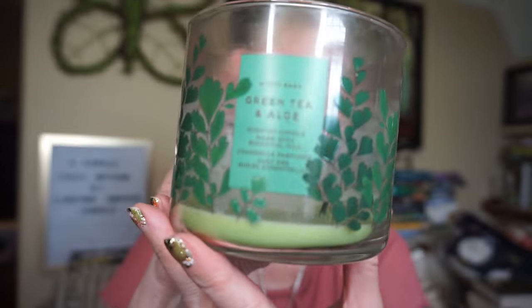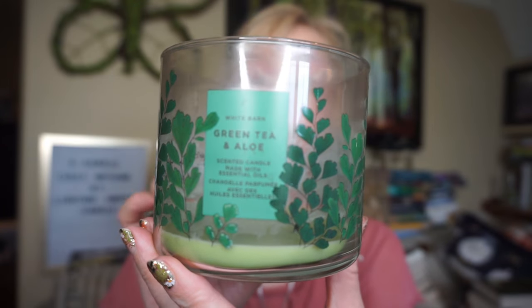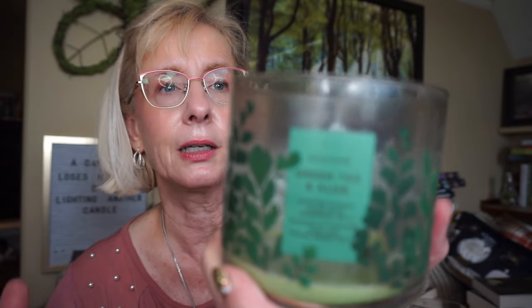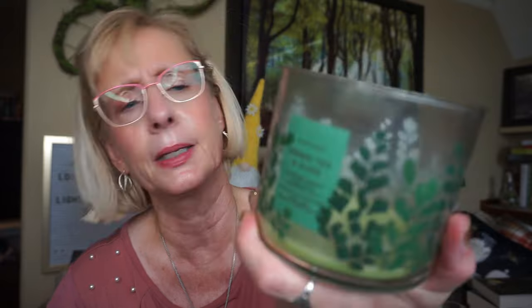This is from Bath and Body Works — Green Tea and Aloe. I've melted this particular scent previously. It's green tea leaves, refreshing aloe, and white sage — definitely a greenery scent. I picked up a little bit of that tea note. There are no issues with the burn, no puny wicks, virtually no soot. Again, a seven or eight out of ten throw. Just a fresh greenery scent — really nice to burn when you can open up the windows and air out the place.